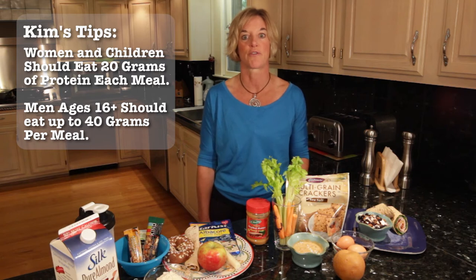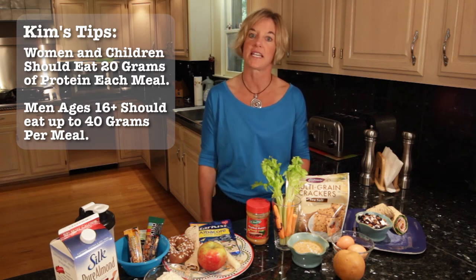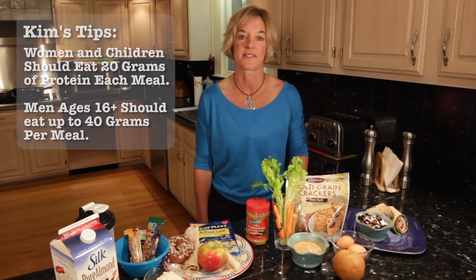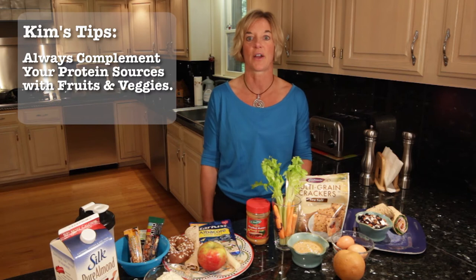As a rule, women and children should shoot for approximately 20 grams of protein, and men and boys over the age of 16 can aim for 40 grams. We'll surround our protein source with fruits and veggies and other healthy carbs and some healthy fat to complete the meal.